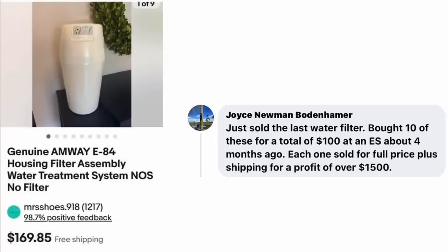Joyce Newman Bowdenhamer just sold the last water filter — she bought 10 of these for a total of $100 at an estate sale about four months ago. Each one sold for full price plus shipping for a profit of $155. Genuine Amway E84 Housing Filter Assembly Water Treatment System — she paid $10 for each and each sold for $169.85.